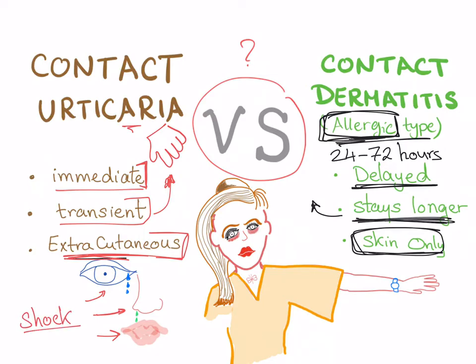Contact urticaria can also cause GI manifestations such as diarrhea — there are systemic symptoms. Contact dermatitis, by contrast, involves only the skin.